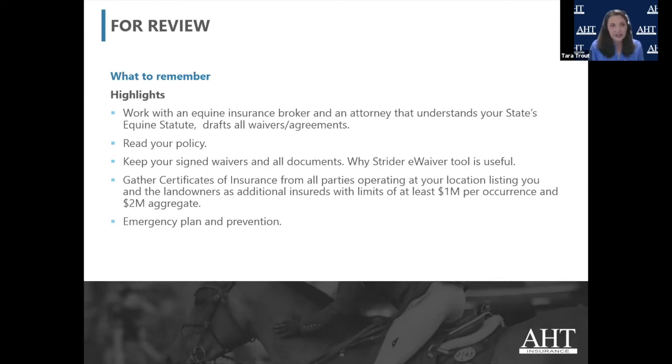We're also going to talk about additional insureds and gathering certificates. If you've run a horse show or a clinic, someone has said to you something about a certificate of insurance and listing them as additional insured for at least a million dollars, two million aggregate. You've heard the words but don't know what they mean — we're going to talk about that. Also emergency plan and prevention, walking your course, looking around corners, figuring out what's going to hurt.